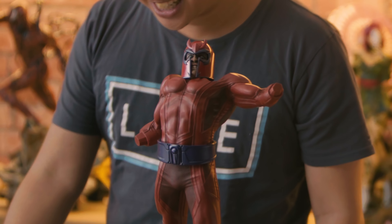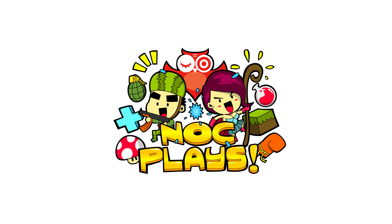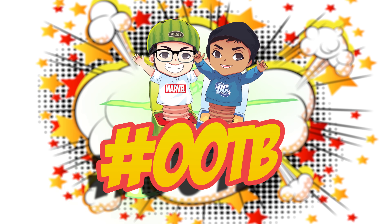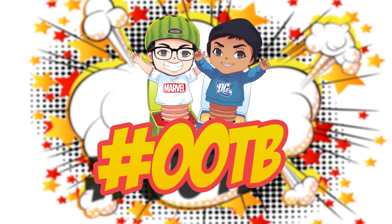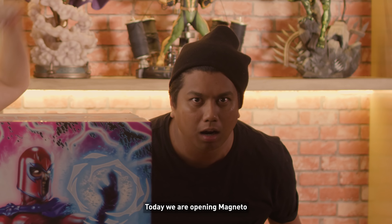That's a derpy-ass Magneto! Welcome to another episode of OOTV, NOC's biggest show ever! Today we are opening Magneto — Magneto!